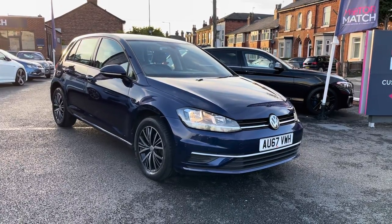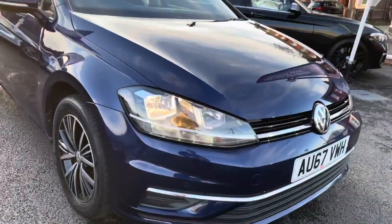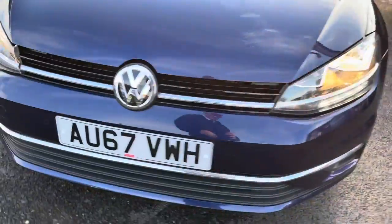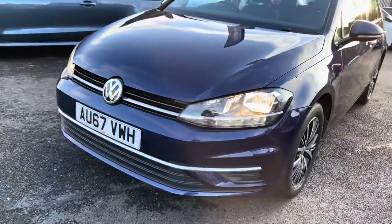Now let's take a look around the vehicle here starting at the front. You do have very stylish LED daytime running lights there below your halogen headlamps. Your Volkswagen badge is in there in the centre and now around to the side.